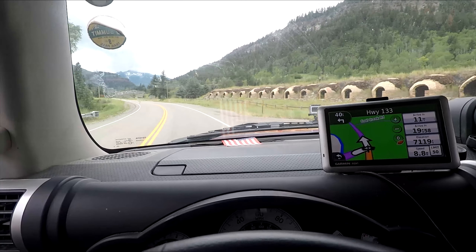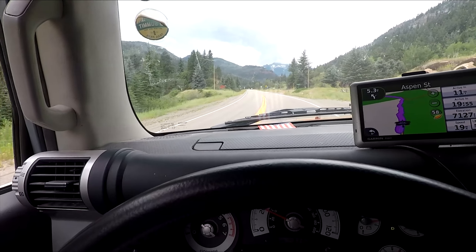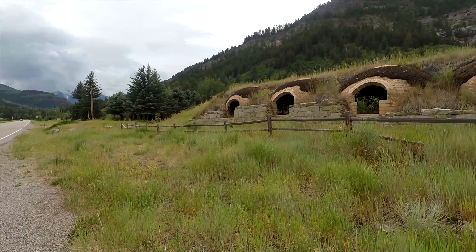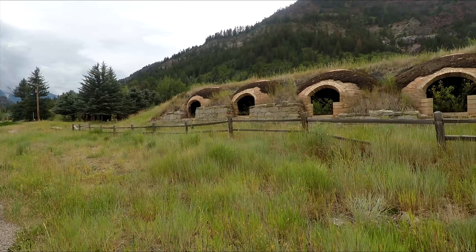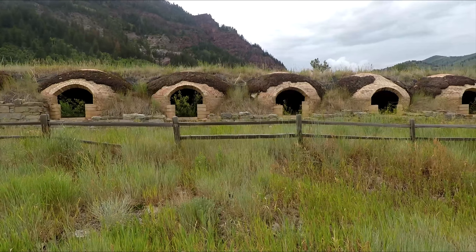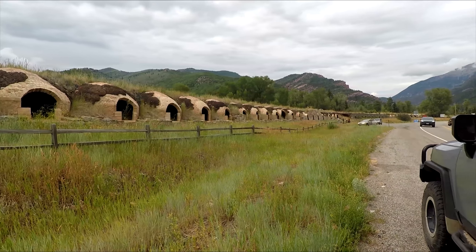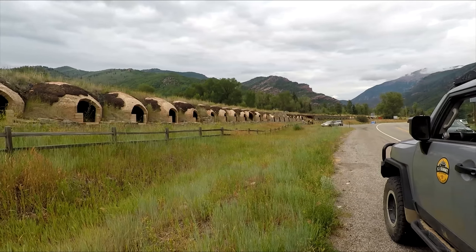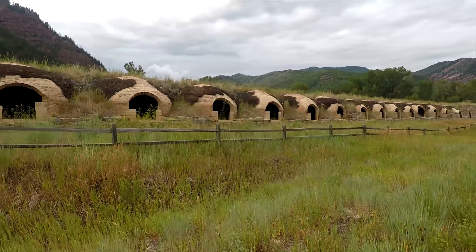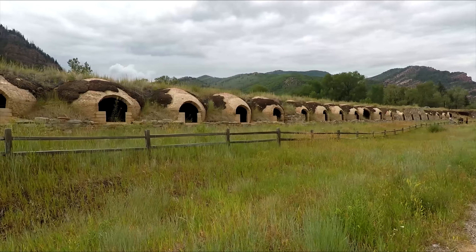And now we're back on 133, so we're out of Redstone. Okay, so we came across the little town of Redstone and there's these little ovens here. I ran across some of these in Trinidad before, last year — if you ever saw that video. But they actually run way down through there, a lot of them. And I think they're pretty cool. This is again on 133. The name of the town is Redstone like I said.